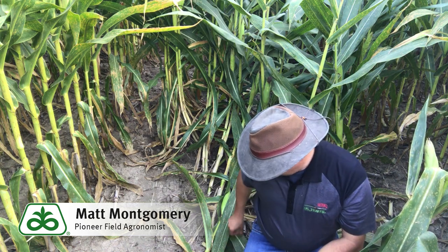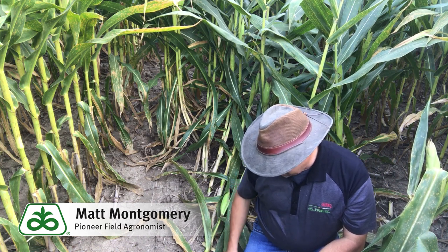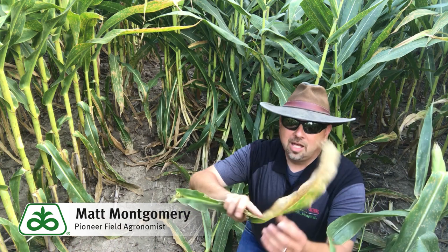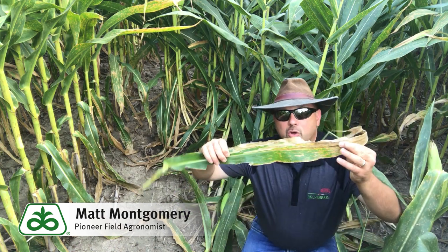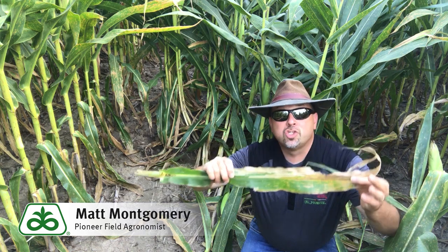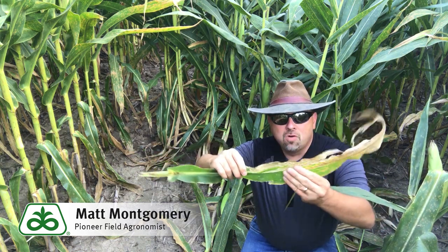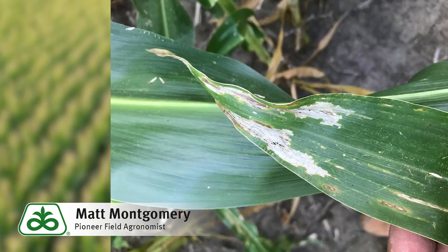We also have evidence of a later rootworm larvae population, because if you go out into this field you can find some very strong evidence of adult feeding. This is the window painting caused by adult beetles — those adult beetles that resulted from those larvae — and you can see they've stripped the green tissue off of the leaf right here, almost forming a tissue paper-like level of injury.